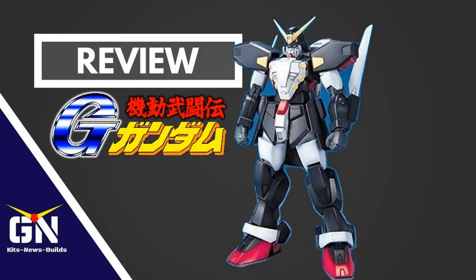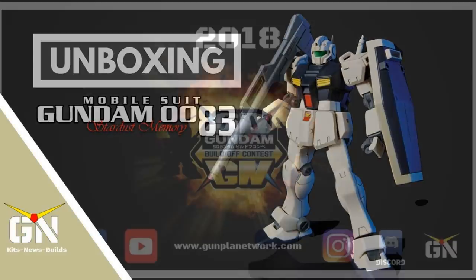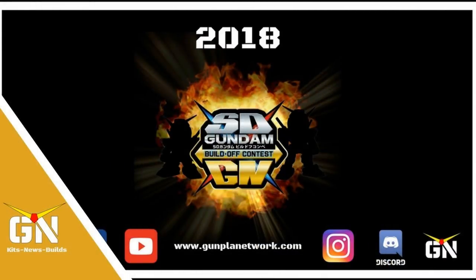Gunpla Network New York reviews the MG 1/100 Spiegel Gundam. Mark Kirk has an unboxing of the HG 1/144 GM Type-C plus Wagtail conversion parts. And we have the Gunpla Pod episode 10 regarding the GN SD build-off for 2018.